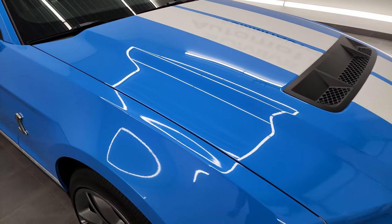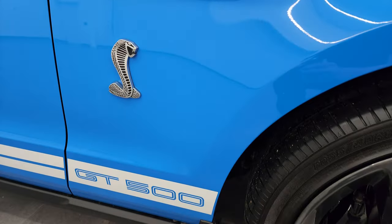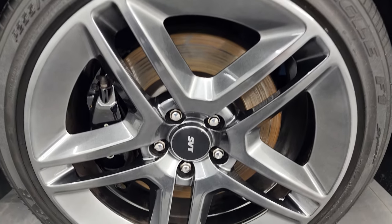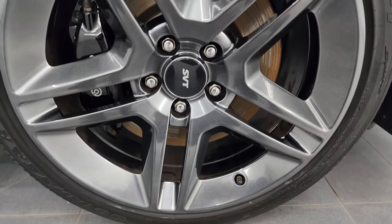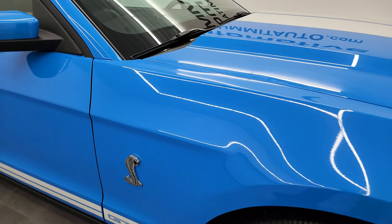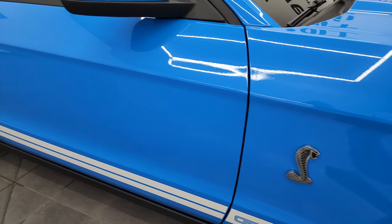A little bit of history on the 2010 GT500: they made 525 coupes in Grabber Blue of the 3,545 coupes that were made. They made 80 convertibles in Grabber Blue of the 913. So 605 of these GT500s out of 4,458 were Grabber Blue. Of the 525 Grabber Blue coupes, 447 had white stripes, 59 had red stripes, and 19 had no stripes.